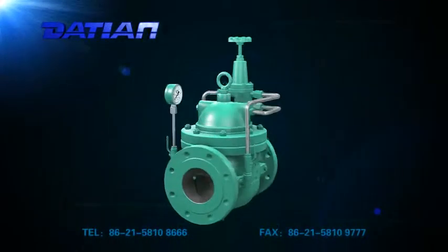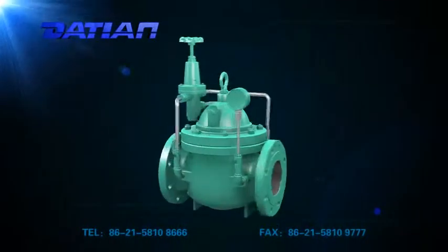Mainly consists of floating ball, adjusting valve, filter and main valve structure.